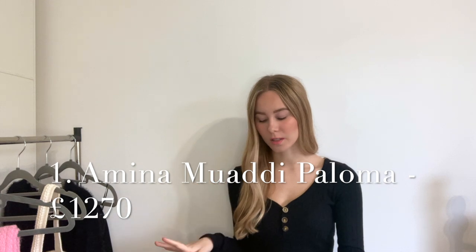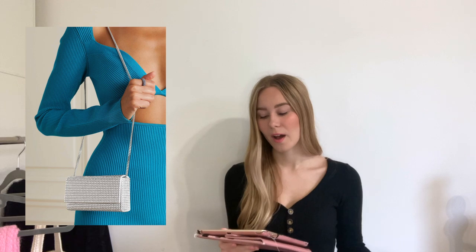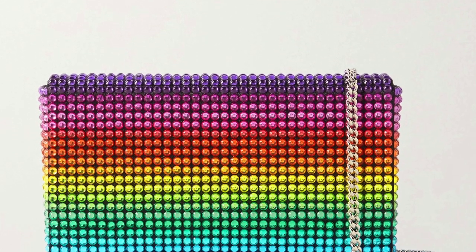Jumping straight in, we have the Amina Mawadi Paloma mini crystal embellished satin clutch. Personally I'm not much of a boring box or envelope clutch girl — I think if you're going to do a clutch, at least do something interesting. They do the bag in grey, which I think is quite fun, though quite expensive for what it is. I do prefer the multicolour version — it gives a beaded effect, which is quite fun.